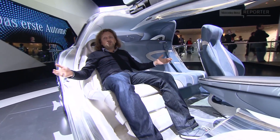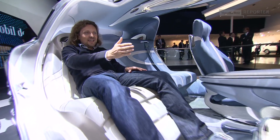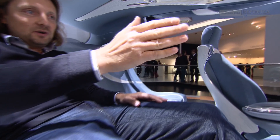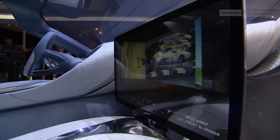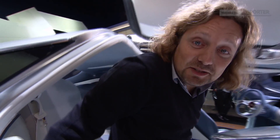Look at this lounge seat — it's magic. I can control the monitor in front of me with my hands without touching it. But every science fiction trip has an end. Time's over. Captain Future has to disembark. Back to present.